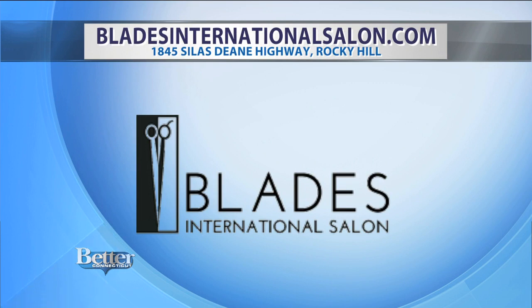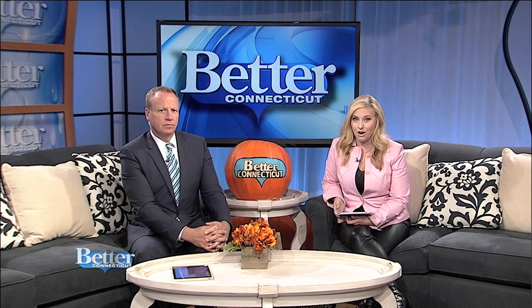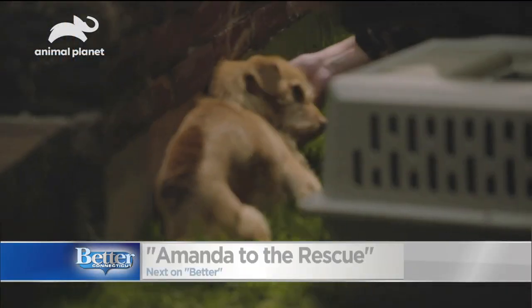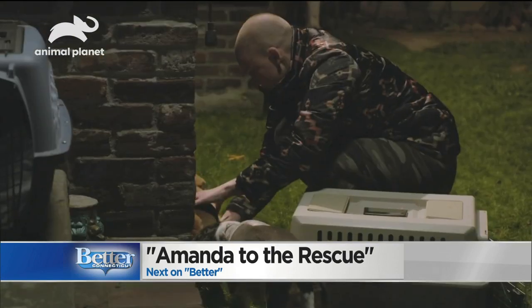You can find Jay and his team at Blades International Salon in Rocky Hill on the Silas Dean Highway. The website is bladesinternationalsalon.com. Follow them on Facebook and Instagram at Blades Salon. And on the other side of this break, a woman who's made it her mission to rescue dogs that have lived without love and suffered really horrible abuse — it's Amanda to the Rescue when we come back.